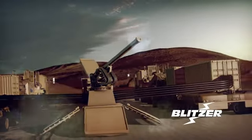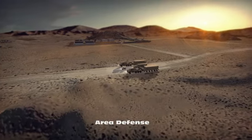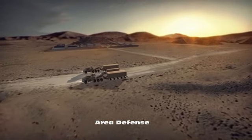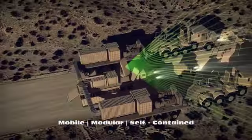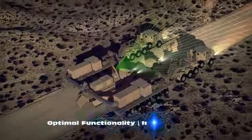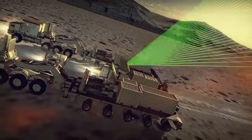The Blitzer Railgun system is the best solution against large raids. Transported by existing Army vehicles, the system is quickly ready to defend. The Blitzer Railgun integrates into existing BMC-2 and radar systems.